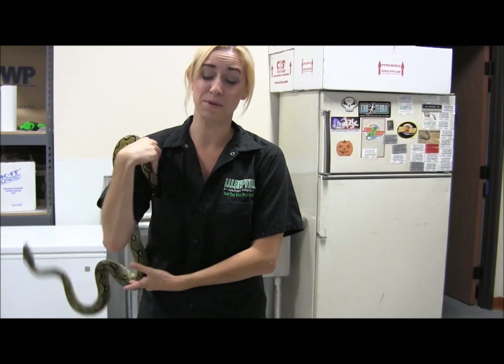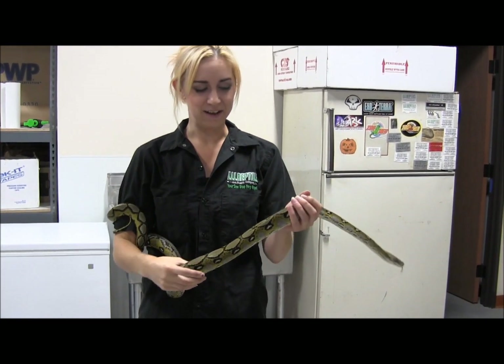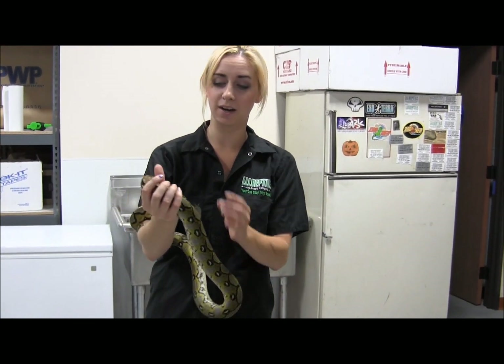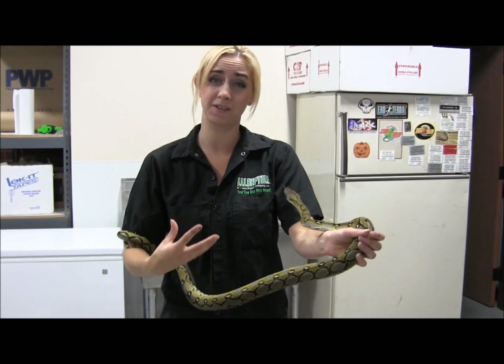He is just beautiful and quite acrobatic. Sunfire retics just get prettier and prettier as they get older. As you can see, this coloration here — the yellows and the golden color — are just going to get more and more gorgeous.